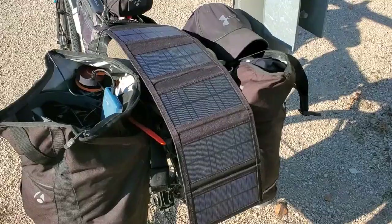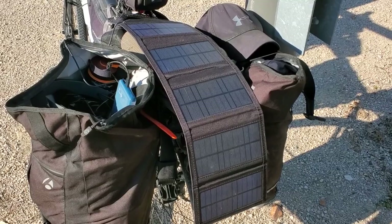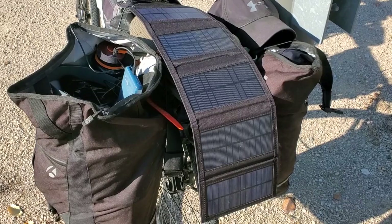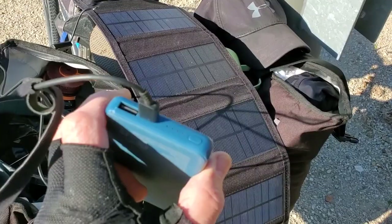I bought this solar charger at a garage sale a year or so ago and tried it out a little bit. I thought this would be a perfect opportunity to see how it'll work on the trail — if it'll give my power bank a charge while I'm riding today. Thought I'd give it a shot.